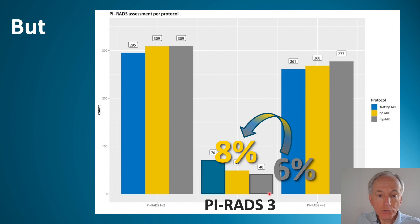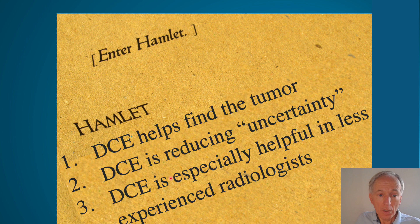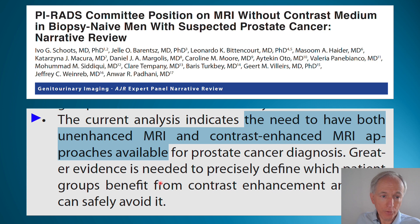However, the use of contrast requires expertise. This graph shows that the number of PIRADS 3s — equivocal diagnoses — increases when you omit contrast. The expert's rate goes up from 6 to 8%, which is not much. But more concerning is the less experienced radiologist, whose equivocal diagnosis rate can go up from 25 to 33%. DCE helps find the tumor, reduces uncertainty, and is especially helpful for less experienced radiologists.